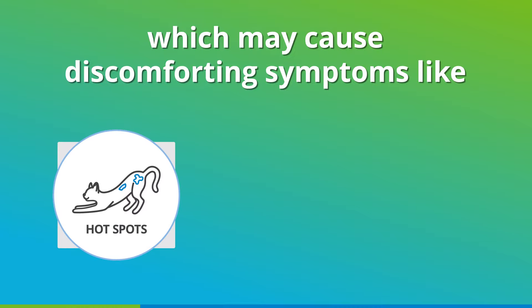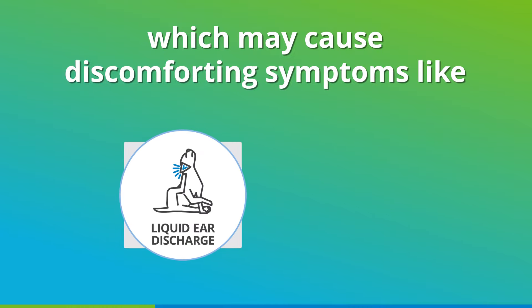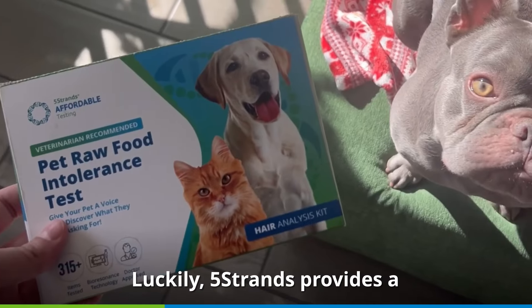These sensitivities may cause discomforting symptoms like hot spots, gas, paw licking, liquid ear discharge, watery eyes, and more.